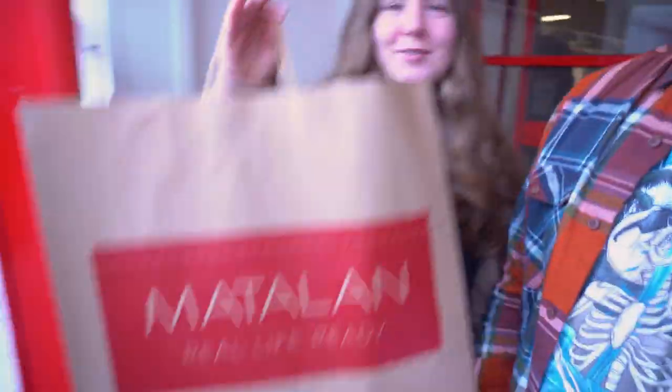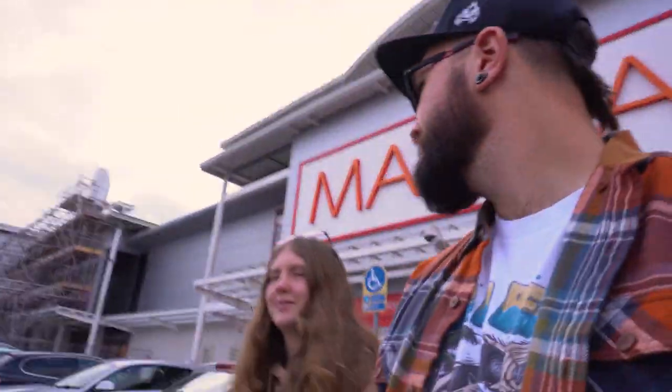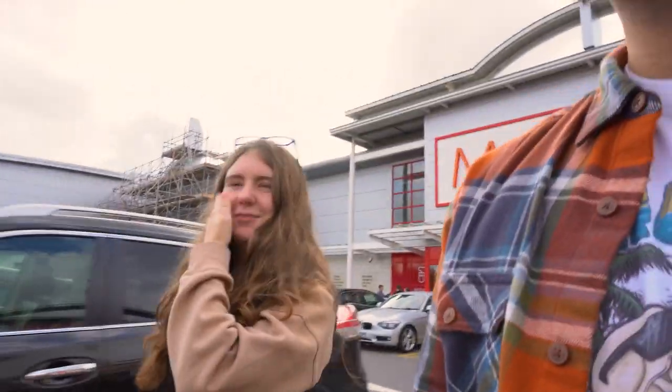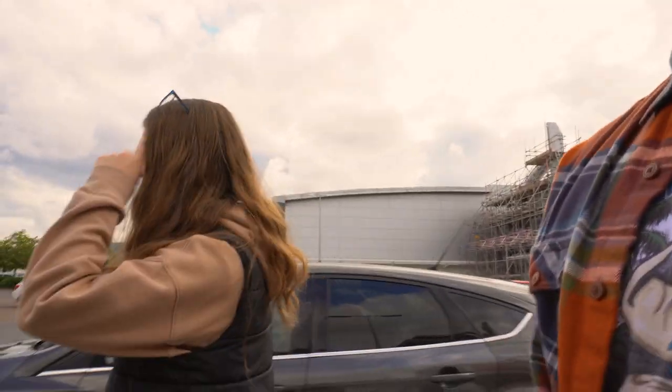We got the goods. We do have the goods indeed — we did pay for them, we didn't steal them. Next shop — did you say Wilkinsons? Wilkinsons over there. Okay, let's put us in the car first though.